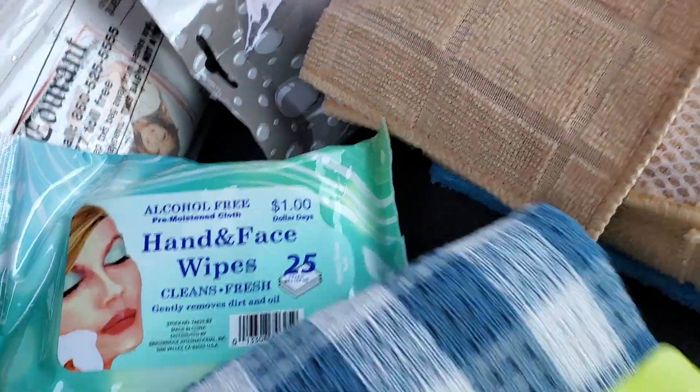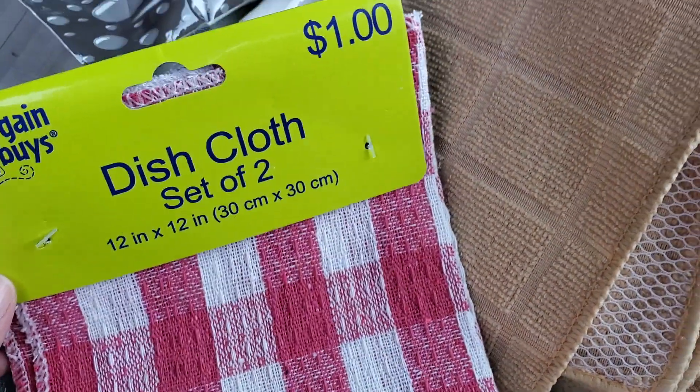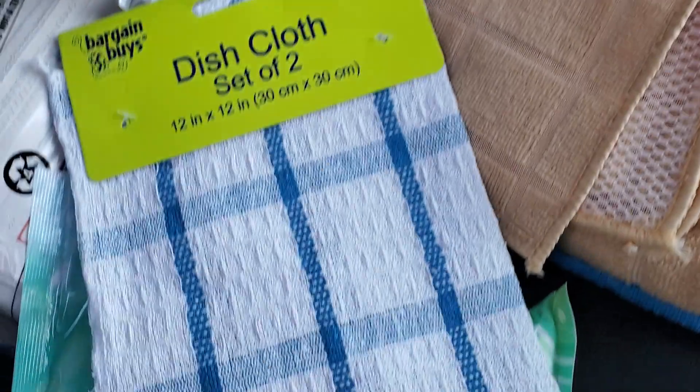I picked up a dishcloth set of two — regular price a dollar — and they're ringing up for just $0.25.